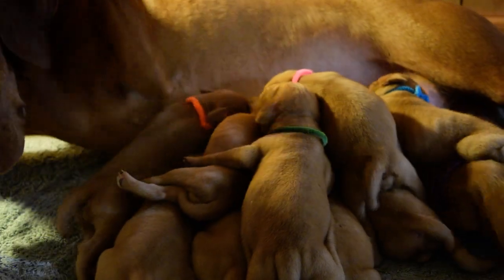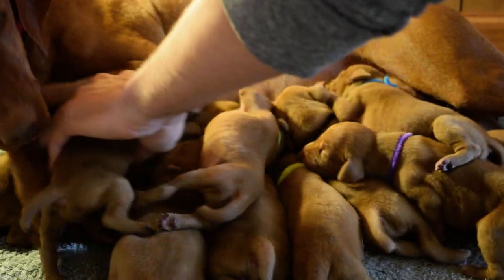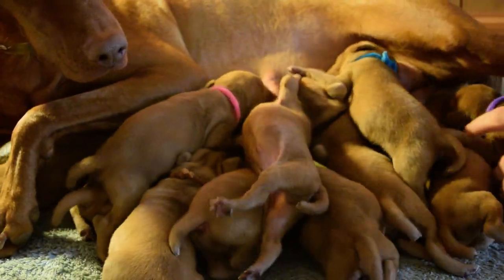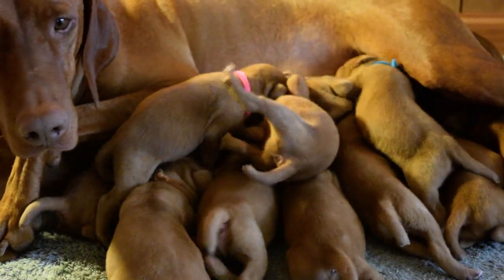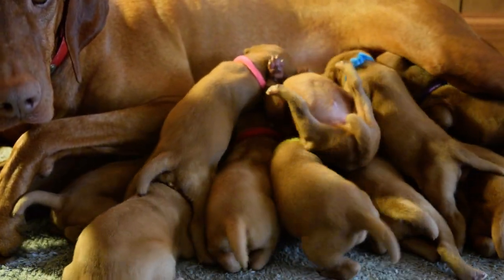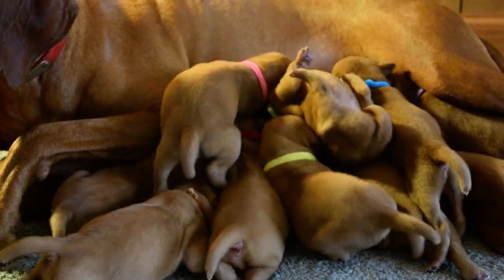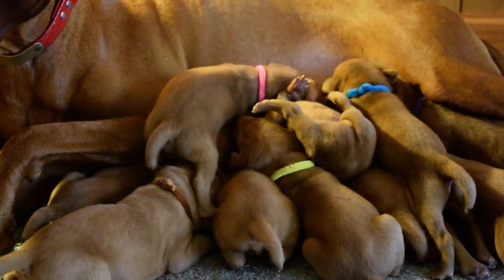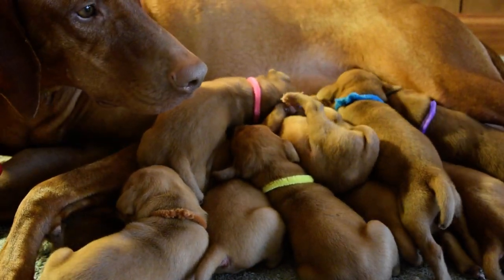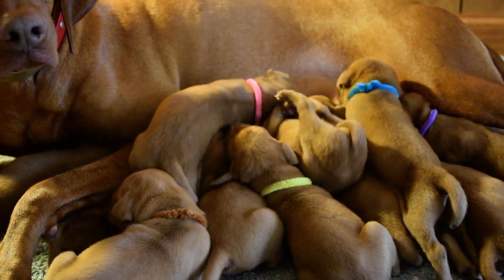I'm going to turn them out a little better so I can see.